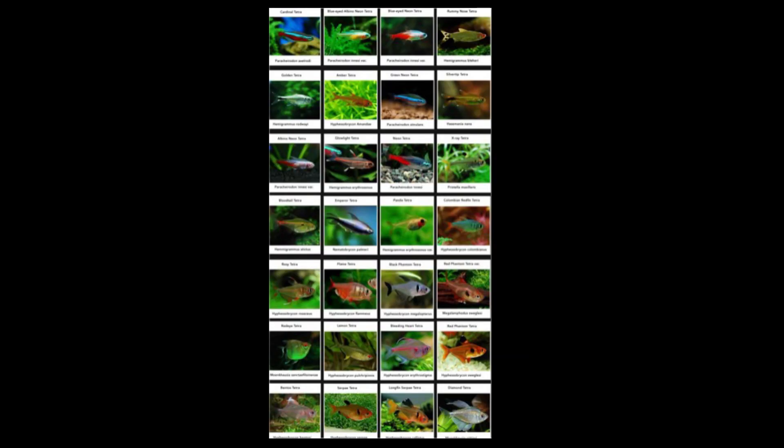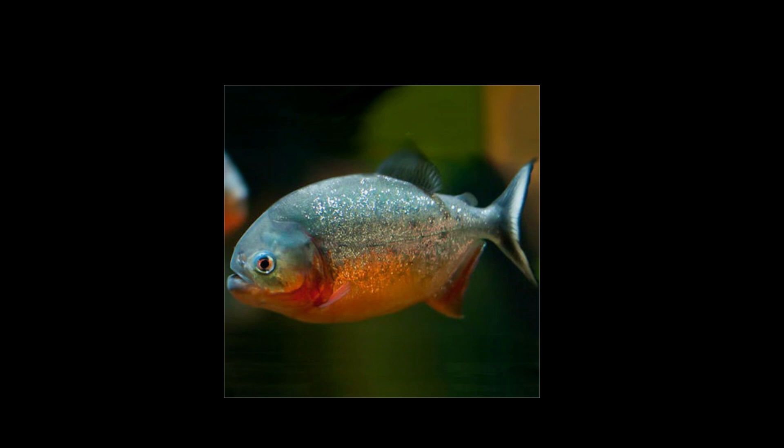Piranha are in a group of fish known as Characins, and there are many members of this group including tetras. Tetras are very famous and there are many different types. Tetras and piranha both share that common need for schools — these are fish that really need to be kept in numbers. Because of that, you can get similar behavior from tetras like you could find with piranha. For instance, that feeding frenzy that a lot of us like to see with piranha — you can find that with a lot of tetras as long as you keep them in numbers.